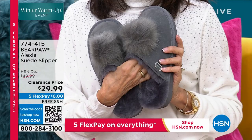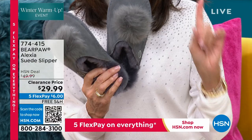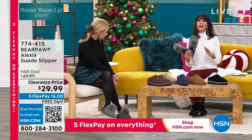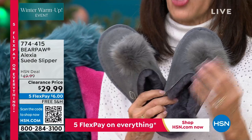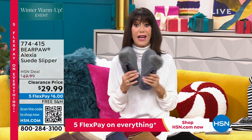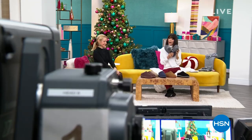Look at what's coming up — it's the deal of the entire show. This is Alexia, a brand new markdown. We didn't even need to mark this one down — it's $49.99 down to $29.99. It's all sheepskin with Bear Coat. Flip them over — great traction for indoors and outdoors. Colors: charcoal, black, ocean blue, red, and hickory. All sizes 5 through 13, whole sizes only. Five Flex Pay and free shipping and handling. More Bear Paw coming up — stay with us.